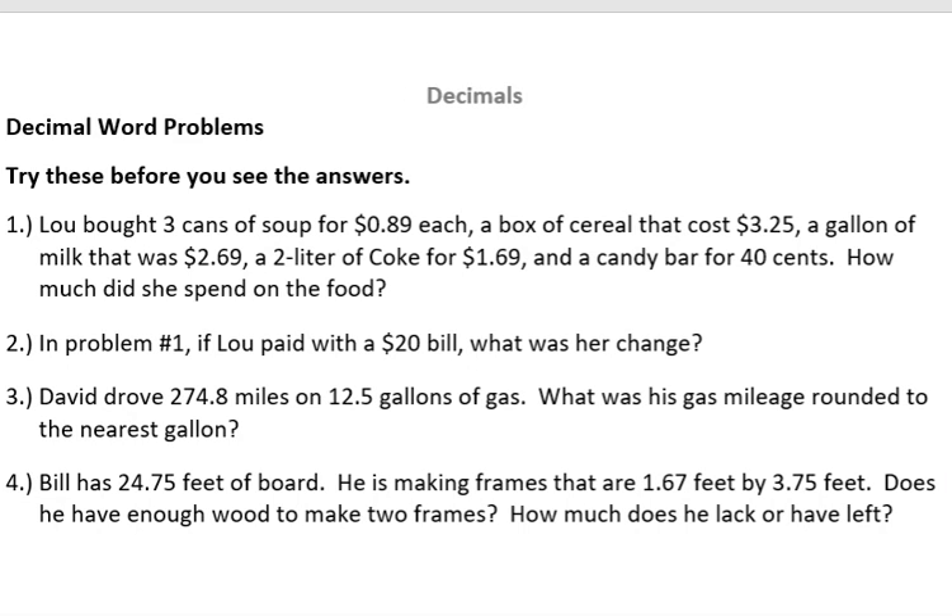Hi, it's Carly McAvoy. I wanted to show you some decimal word problems, and these are pretty standard. You'll see things like this cropping up pretty frequently.